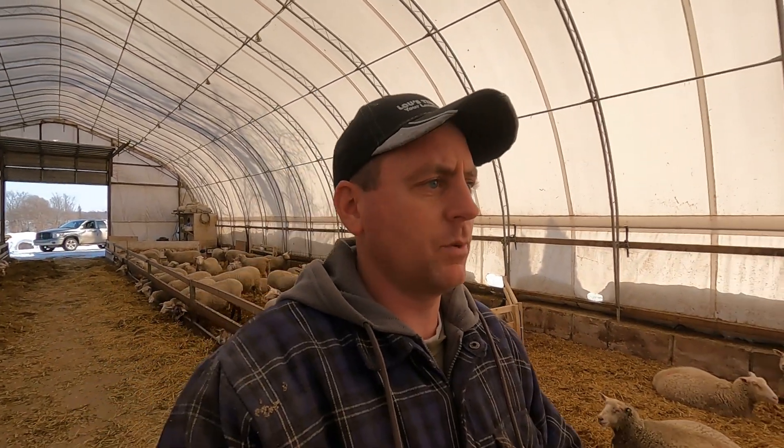Hey everyone, welcome back to our channel. Today we're going to be moving some sheep out of this sheep barn and making some more space in here. If you've been watching our videos recently, and especially our last one where you saw me feeding, you'll notice that we had a shortage of head space at the feed bunks.